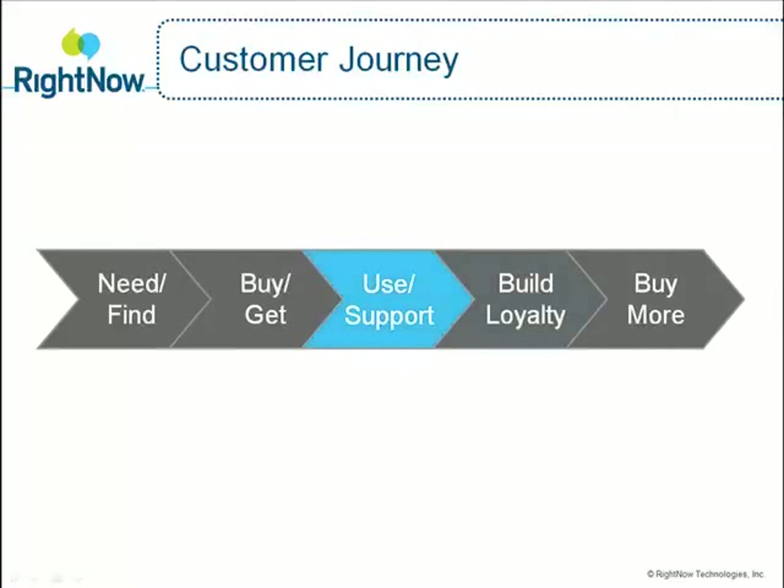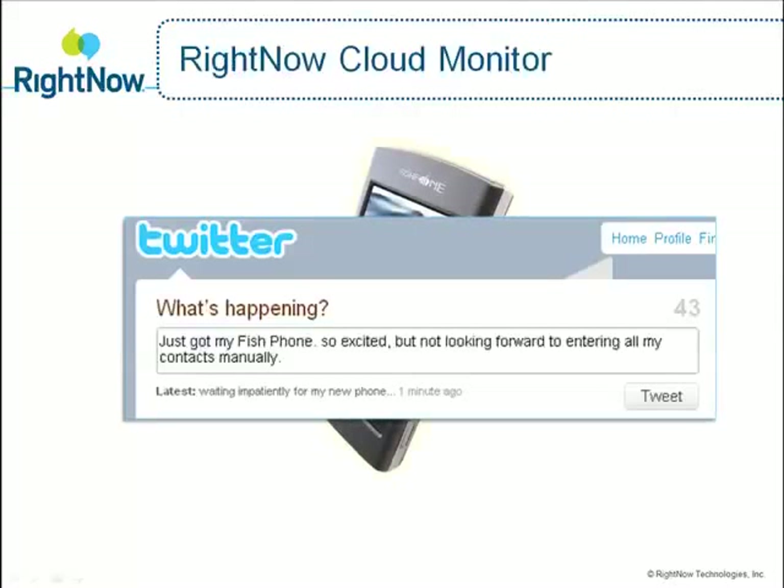Let's focus first on these two areas of the customer journey and demonstrate a customer experience through the eyes of a customer named Jason, who just purchased a waterproof phone from Smart Tech two days ago, and he received this phone this morning.